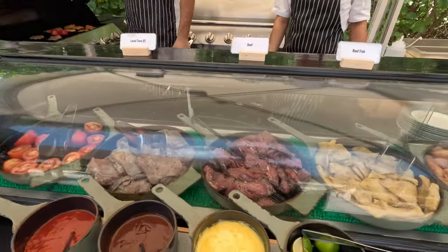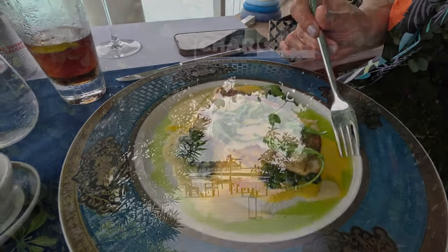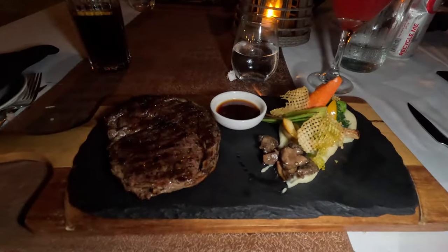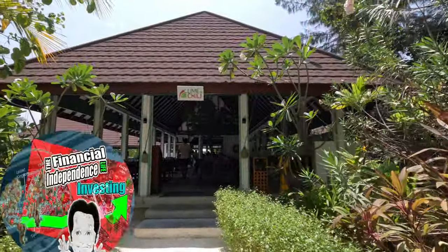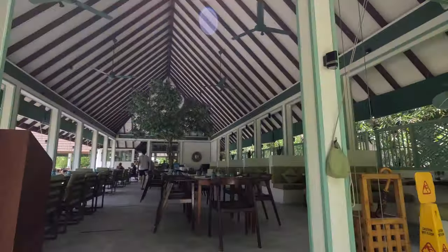On today's vlog we'll be sharing our dining experience at this five-star resort, Barbara by Atmosphere. Please join us. So we made it at Lime and Chili, so let's check it out.